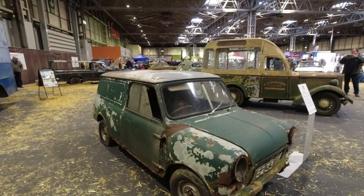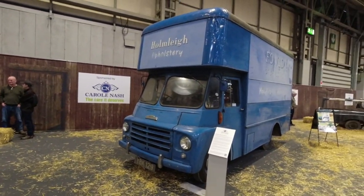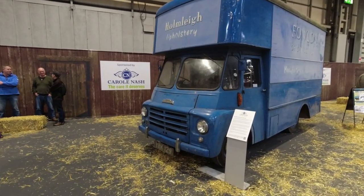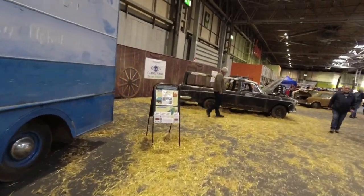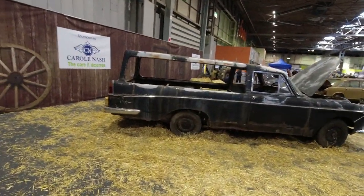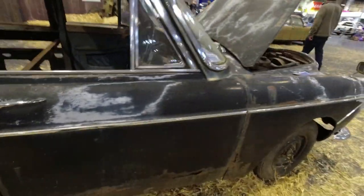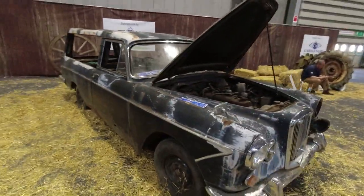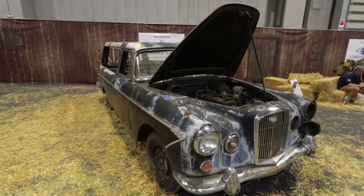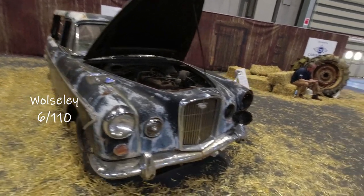This is nice as well - an Austin LD Luton van, 'Luton' referring to the style of box on the back with the area over the cab. Over here a very interesting car - it's an Austin Westminster, or by the look of it a Wolseley. Sadly in need of a fair bit of restoration, but hopefully it will be restored. It's got the big six-cylinder C-series engine and the Wolseley illuminated grille - I think that's a Wolseley 6/110, based on the Austin Westminster but slightly more plush, though not as plush as a Vanden Plas version.